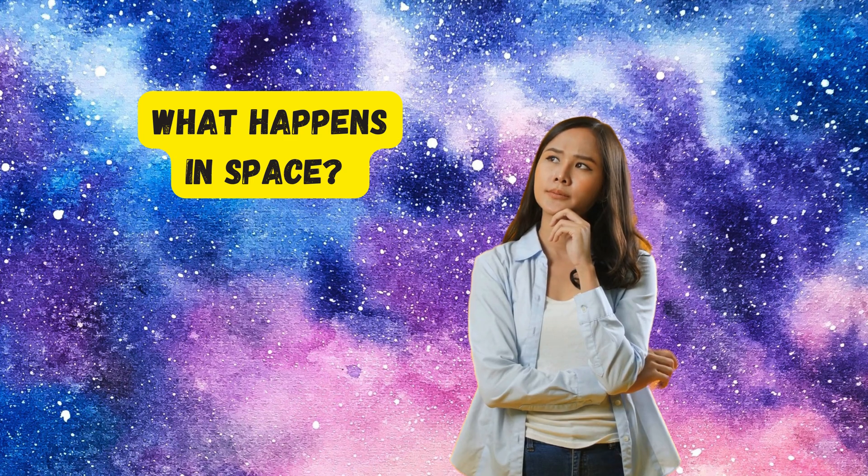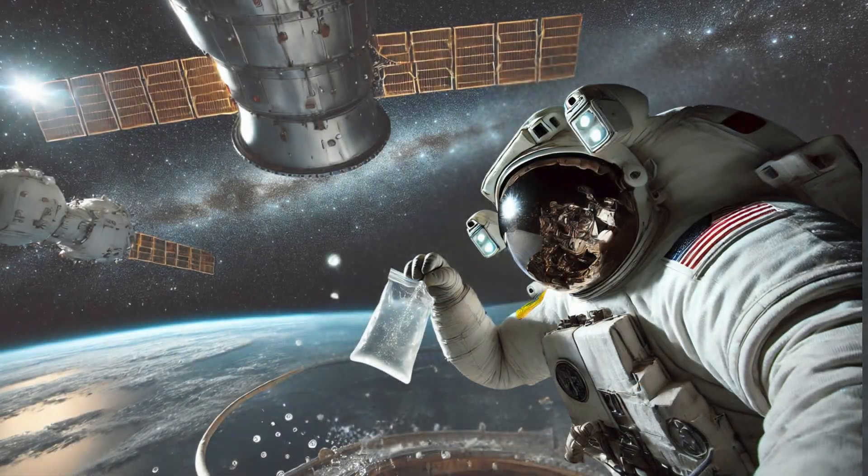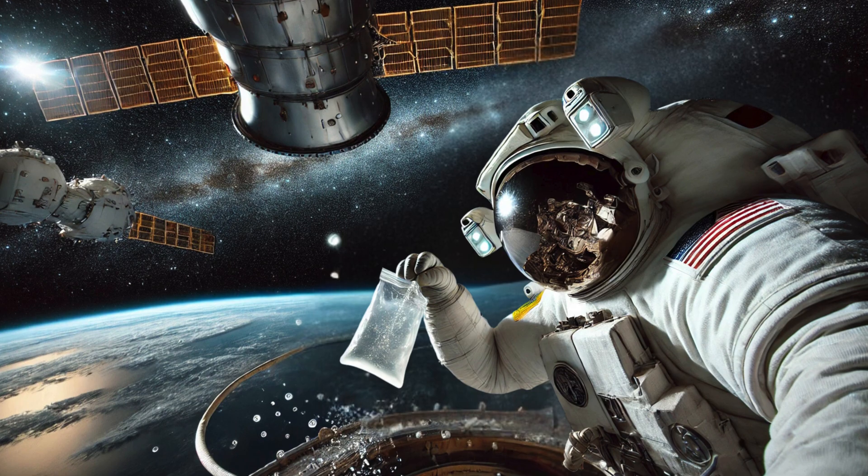What if you throw water into the vacuum of space, outside the safety of a spaceship? Well, that's where things get really interesting. In space, there's virtually no pressure — an environment that's the opposite of what we have on Earth. And without pressure, water does something really strange: it boils.